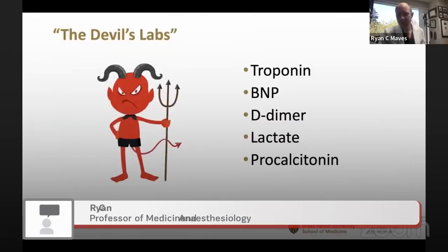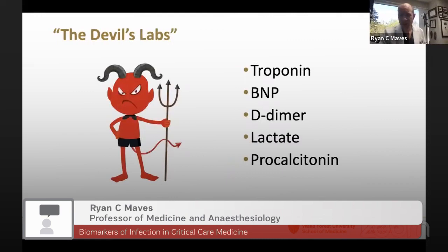A friend of mine had a line called the 'devil's labs,' referring to a number of commonly used assays in clinical medicine that are subject to misinterpretation and application in the wrong clinical context: troponin, BNP, D-dimer, lactate, and procalcitonin.